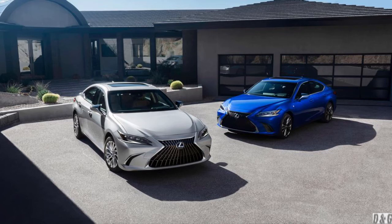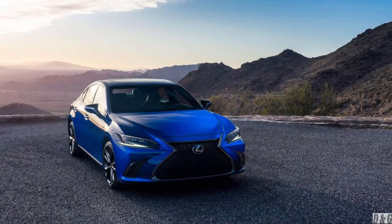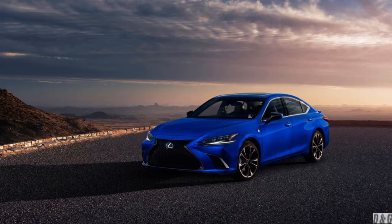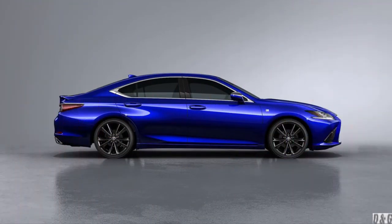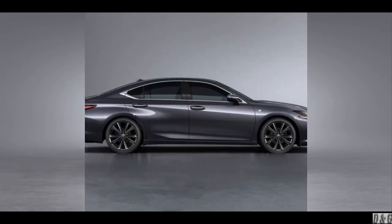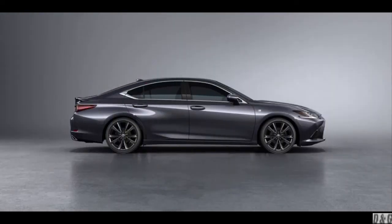Luxury means different things to different people, and the 2022 Lexus S delivers a quiet, comfortable form of luxury that's appealing to many. Although in theory it competes against premium sports sedans such as the Audi A6 and the Mercedes-Benz E-Class, the S forgoes the athleticism of its rivals and focuses solely on being an effortless cruiser with a pleasant, well-dressed interior. The base model comes with a four-cylinder engine and all-wheel drive, but a more powerful V6 is optional, as is a fuel-efficient hybrid setup.